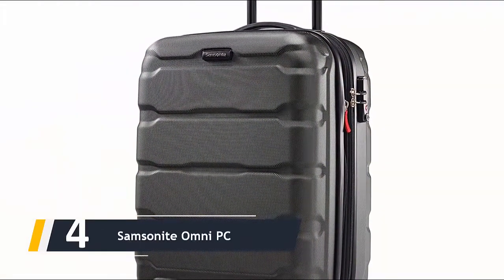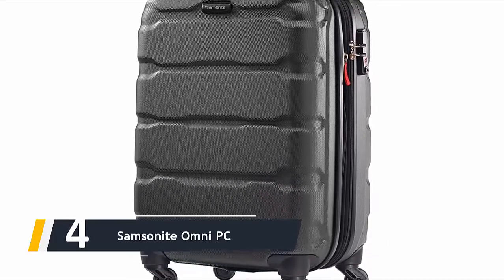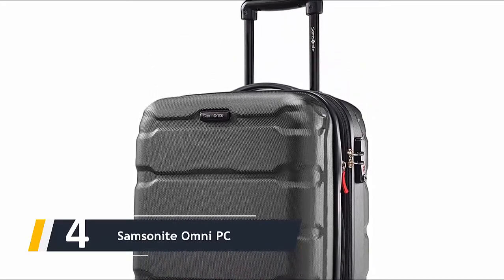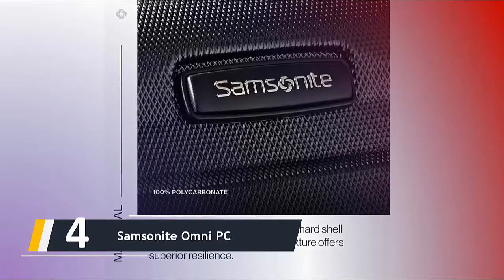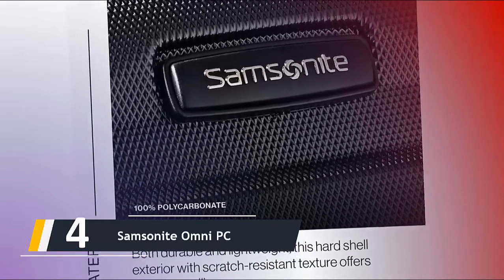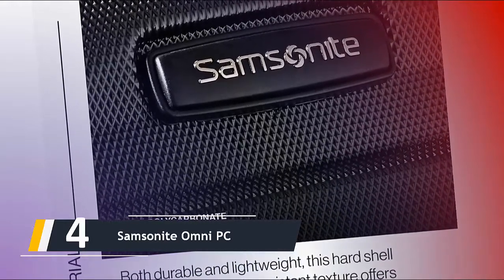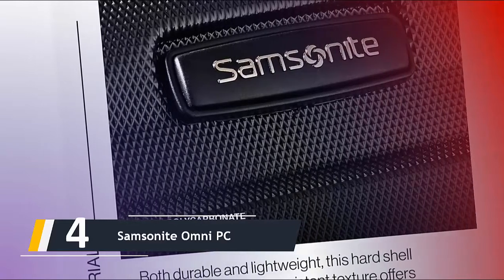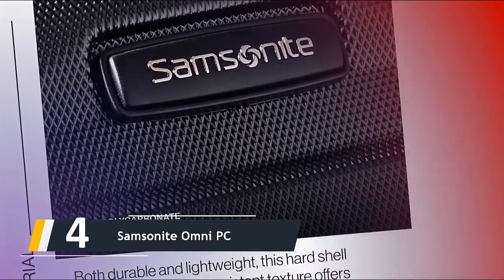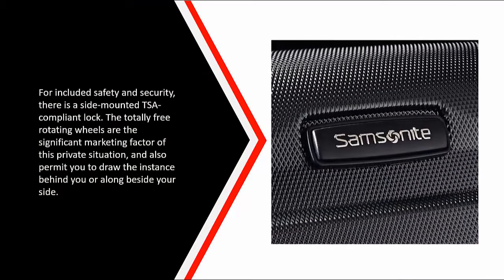Moving on at number four, we have the Samsonite Omni PC. Made by one of the largest names in high-end luggage, the Samsonite Omni hardside spinner is a lovely piece of crafted travel luggage. Lightweight and easily mobile, the 100% polycarbonate design is simple to move, offers lots of inner space, and looks great. The micro-diamond texture is extremely scratch-resistant, which is very important if you are planning to use the case on multiple trips.